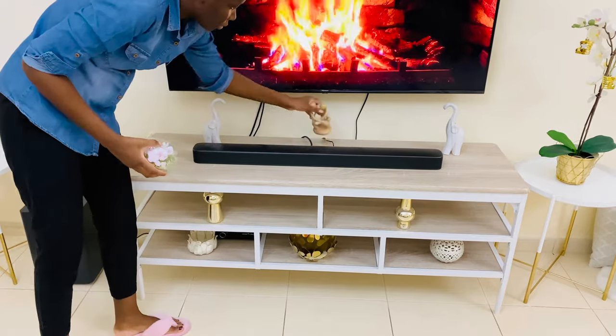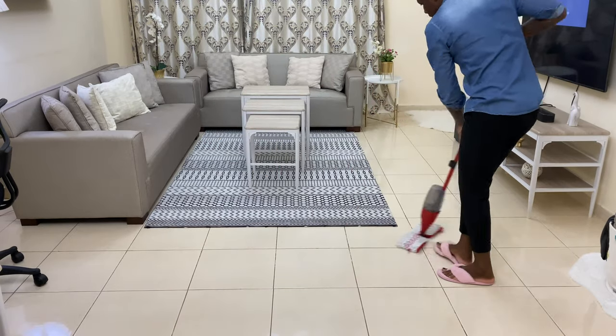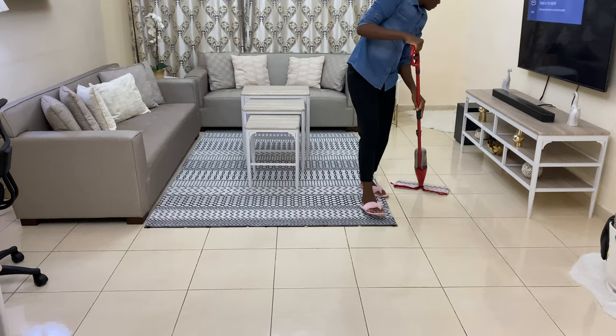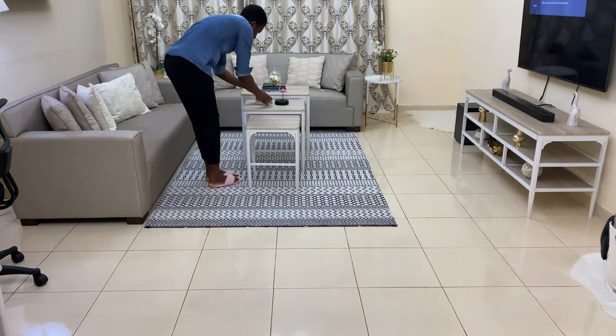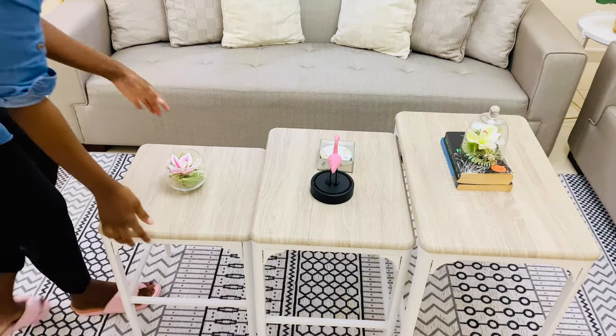I had to clean the floor once again — as you can see I removed the Christmas tree which left a lot of glitter on the floor, so I just had to clean it once again. I love how this area turned out.